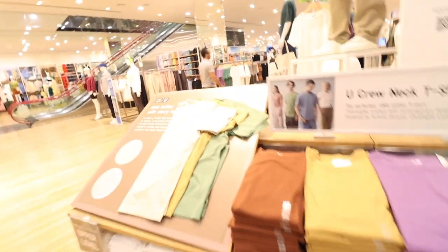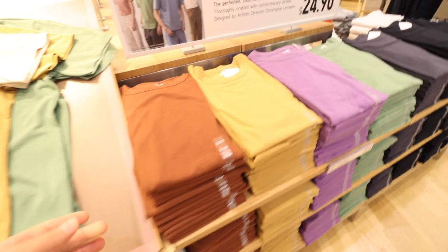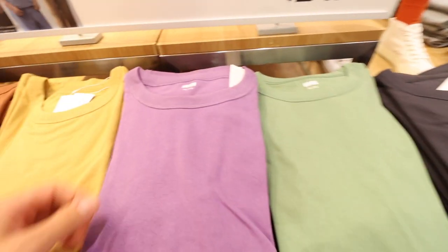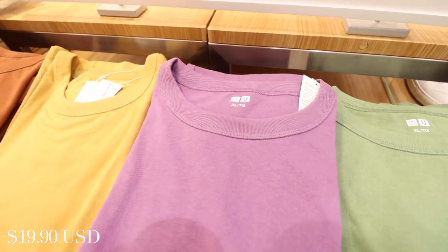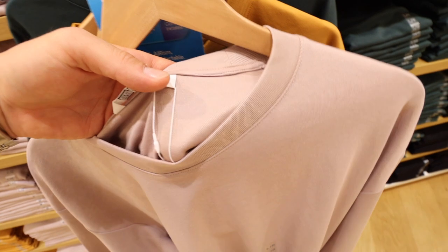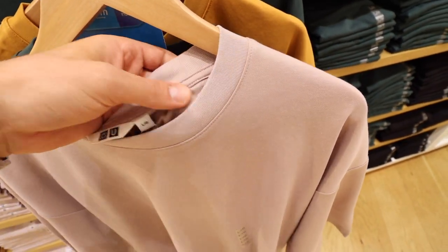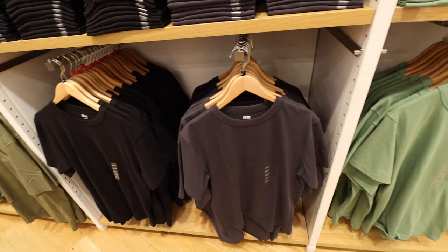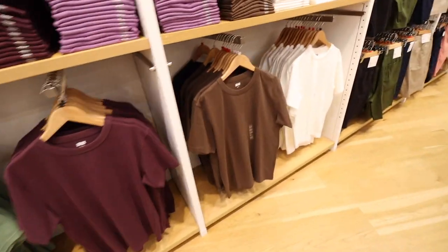Right behind me is Uniqlo. The first thing I do when I hop in here is look for the Uniqlo U collection, which takes us to the t-shirts. The Uniqlo U tees are a little bit less soft but have great structure and thickness — I especially love the band around the collar. These are their Airism tees: much lighter fabric, and there's actually a difference in color between the inside and outside because of the polyester. They have a nice boxy fit, longer sleeves, and come in a wide range of colors.